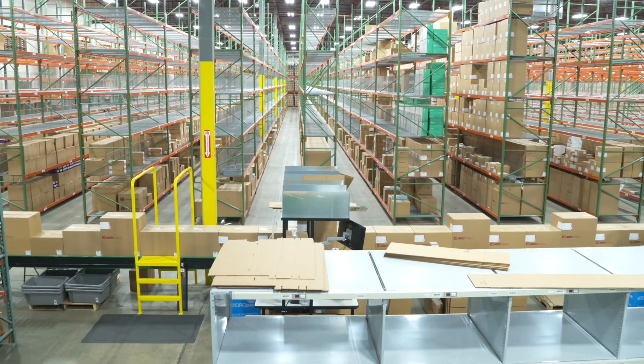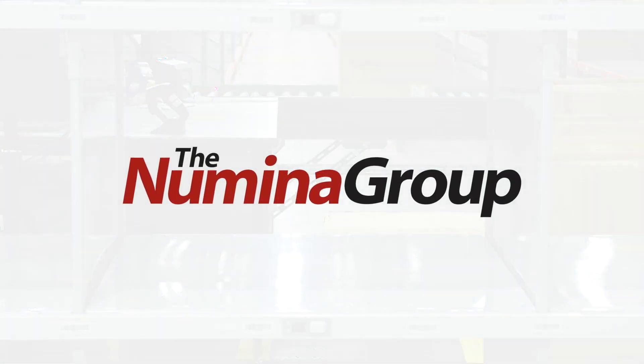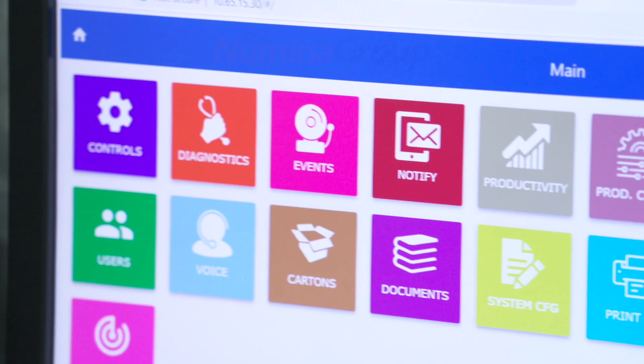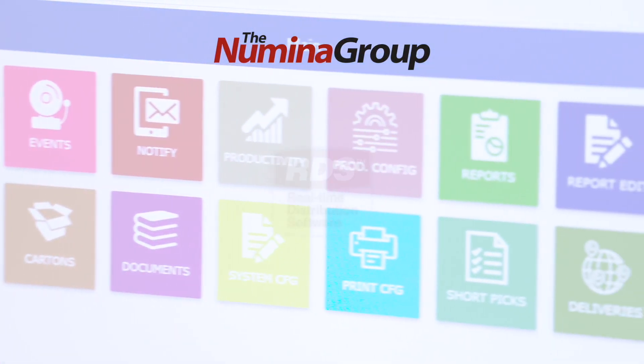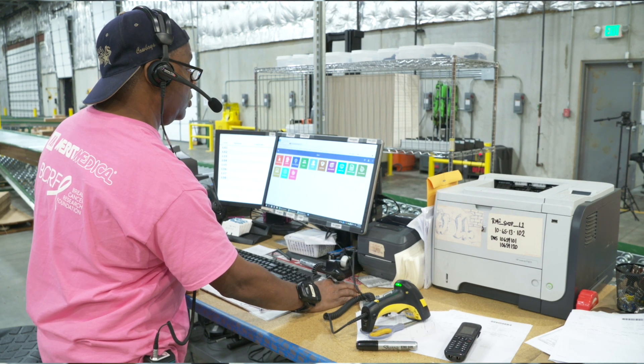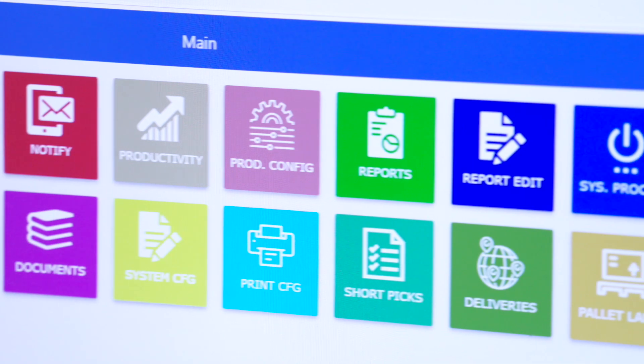The automated order fulfillment center was designed and implemented by the system integrator specialists at the Noumena Group. Noumena Group's real-time distribution software, RDS, obtains order details from Merit Medical's Oracle ERP WMS and directs the pick-by-voice process.